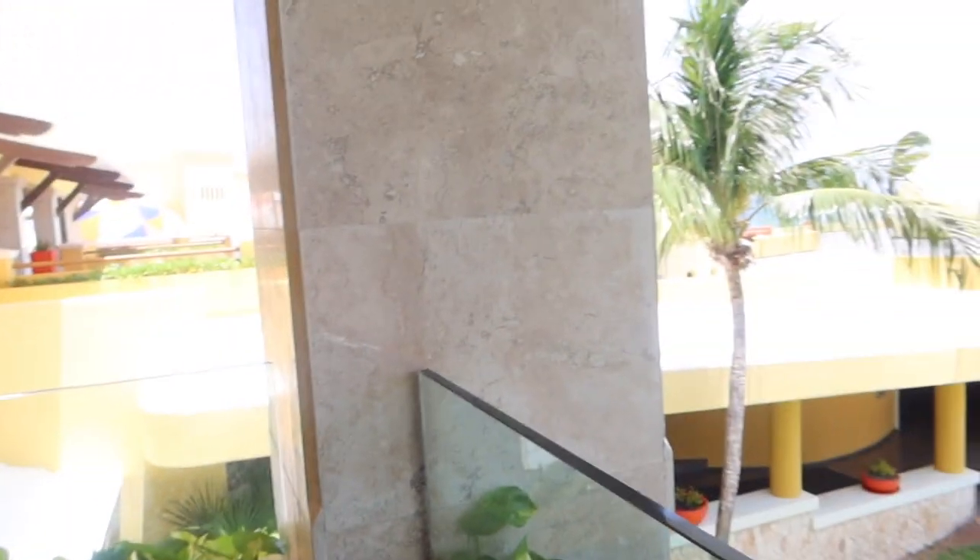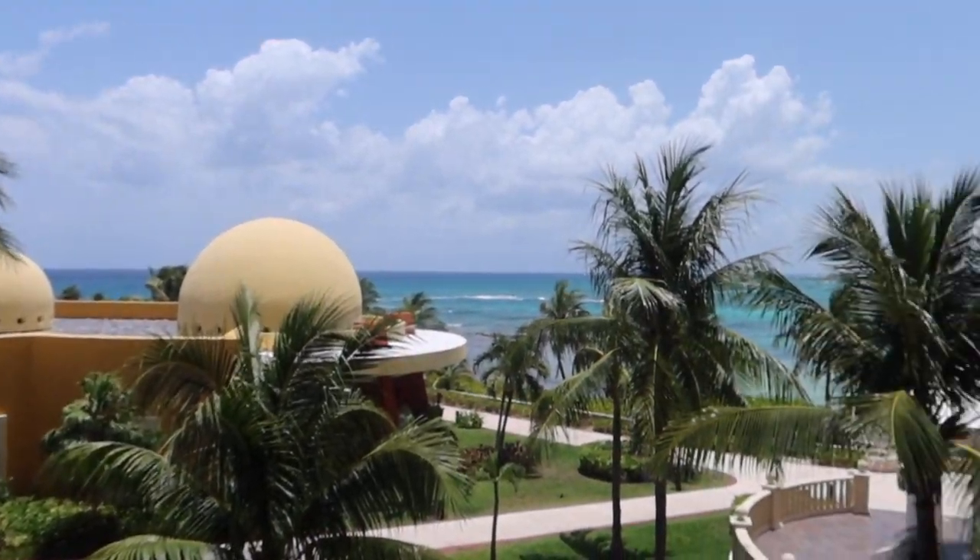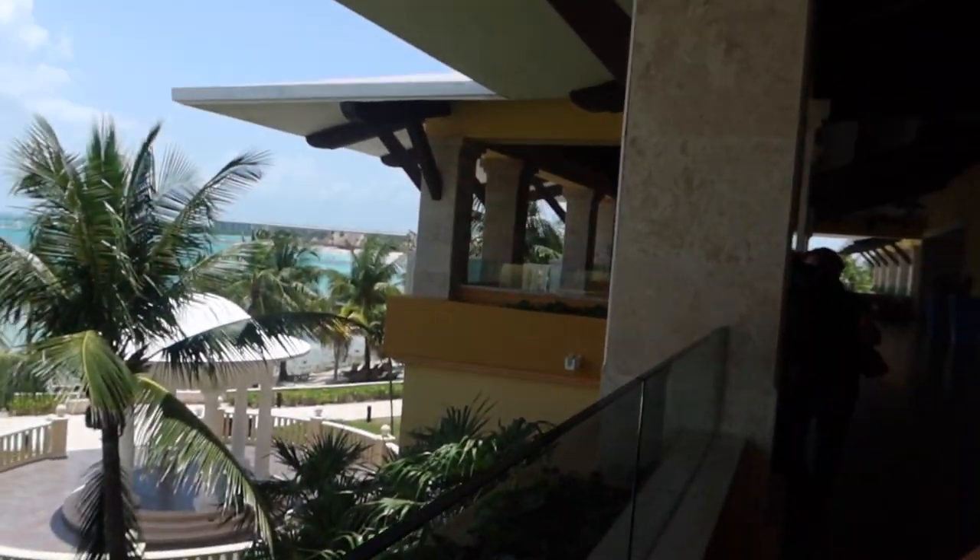Hey guys, we finally arrived! The view here is literally amazing. This is the Barcelo Maya Palace, and this is our view from the hotel right now. There is a time difference, but right now it's 1:18. Our parents are checking us into the hotel room. It is so humid and hot — I think the temperature is like 91 degrees, but it's so pretty.